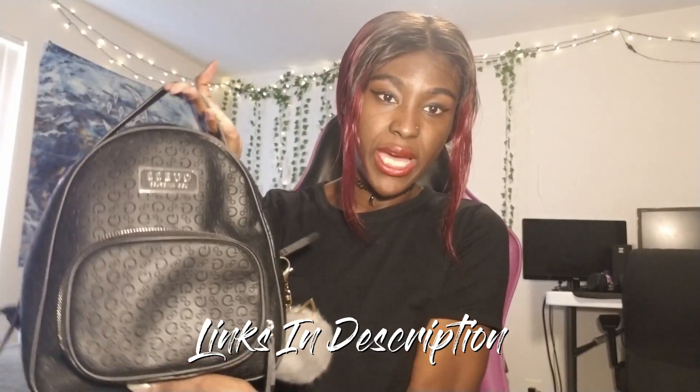Hey guys, what's up? It's Ash and welcome back to my chronicles. Today I am giving you a what's in my bag slash purse. Without further ado, I hope you enjoy this video and let's get right into it.